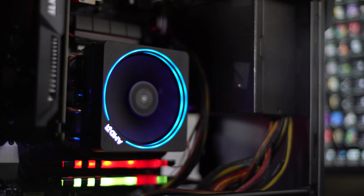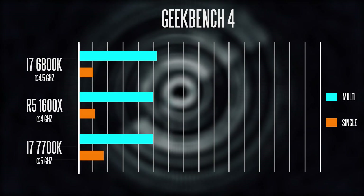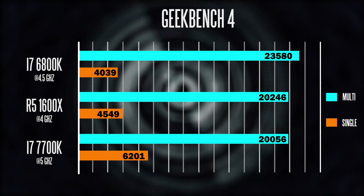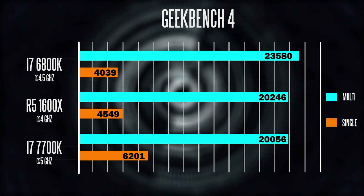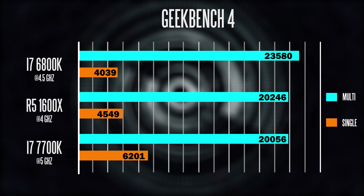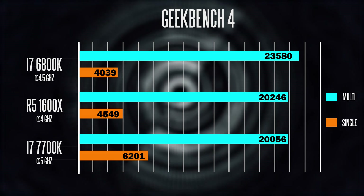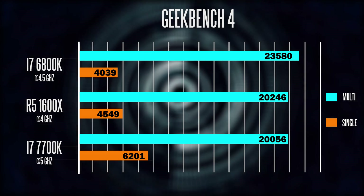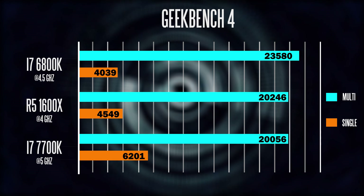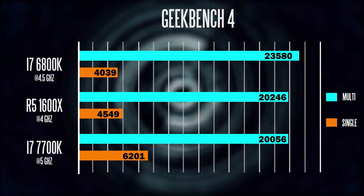To further separate multi-core and single-core performance, we used Geekbench 4. The overclocked 1600x at 4 gigahertz scored around 20,000 points multi-core and about 4,500 points on single-core, which is not too bad. The 6800k gets better multi-core performance but a slightly lower single-core score. The 7700k delivers a very respectable multi-core result and very fast single-core performance, which is expected given it was overclocked to 5 gigahertz.